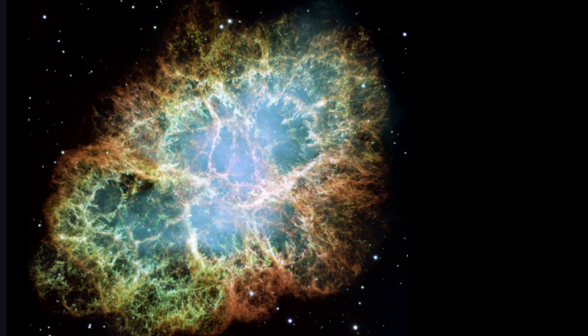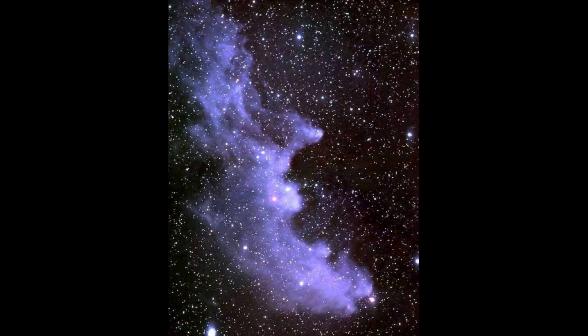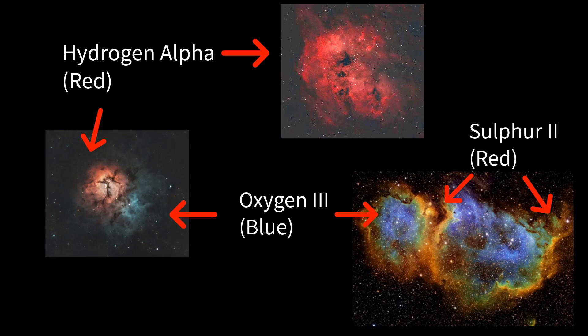Let's tackle colours first. When we image deep sky objects, we're capturing light that has travelled for thousands, even millions of years. This light comes from different sources. Stars emit a broad spectrum of light. Reflection nebulae scatter starlight, often appearing quite bluish. And emission nebulae glow because gas clouds are energised, typically by nearby hot stars. Emission nebulae are particularly colourful because different elements, when energised, emit light at very specific wavelengths — like fingerprints. Hydrogen gas, the most abundant element, glows strongly in a deep red, known as hydrogen alpha.